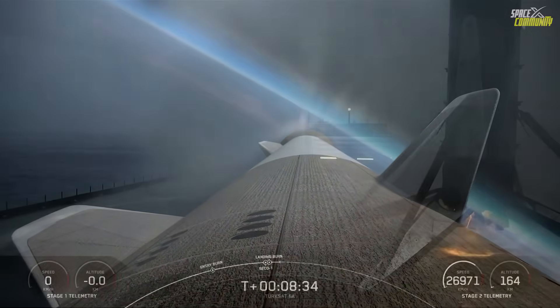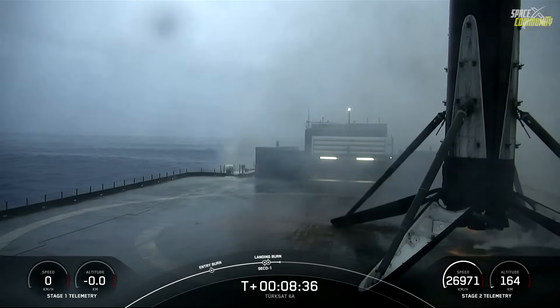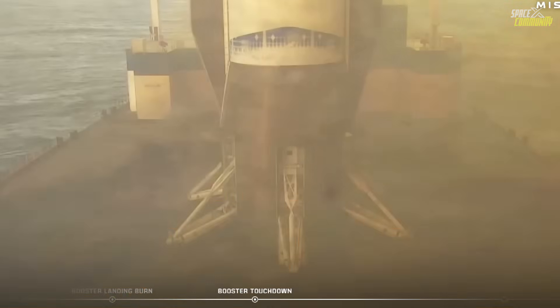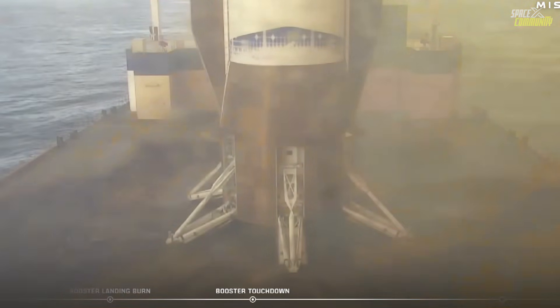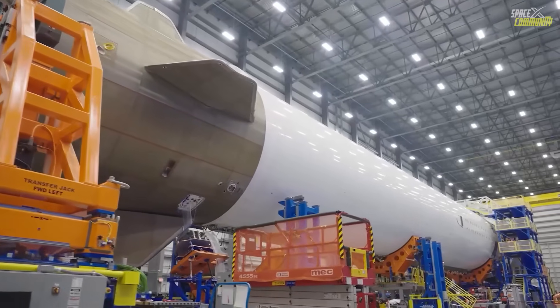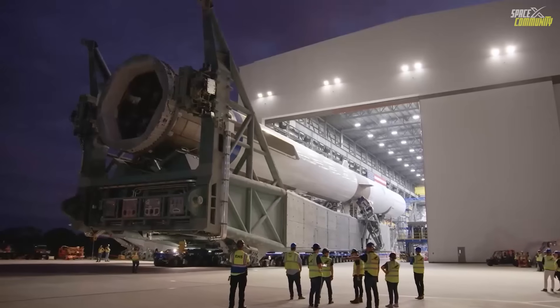And if you zoom out and compare all three systems — Falcon, Super Heavy, and New Glenn — you end up with three totally different philosophies. SpaceX's Falcon 9 is the precise surgeon. Super Heavy is the high-energy sledgehammer pushing the boundaries of what's possible. And New Glenn is the cautious giant, moving deliberately, absorbing errors, and prioritizing robust recovery.